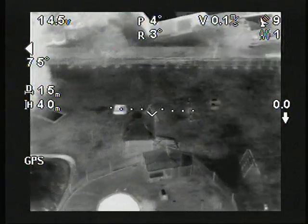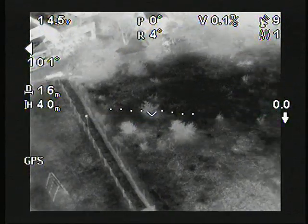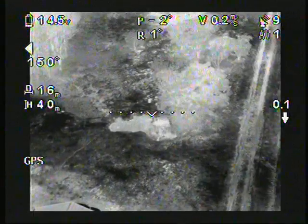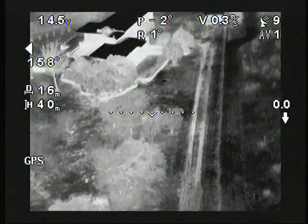This sequence shows a completely dark environment where a children's swing and a playground are visible. The drone remains stationary but pans clockwise. The velocity is 0.1 meters per second and is shown at the top of the screen.